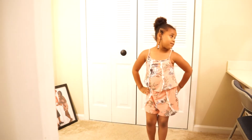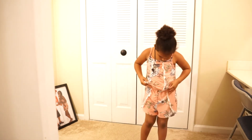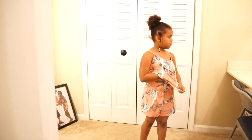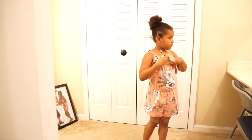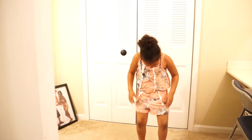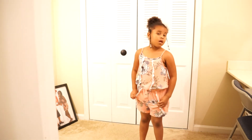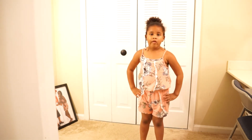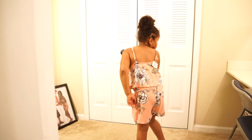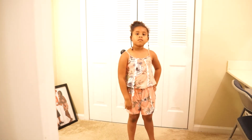This is the last outfit we got for Nila — another romper. It's a light salmon-colored pink with flowers on it. It's layered just for a cute effect and has little ruffles on the top and bottom. We are actually returning this one — well, exchanging it — because the strap was broken. I had to hook it up for the video, but that's what happens when you buy stuff on sale sometimes.